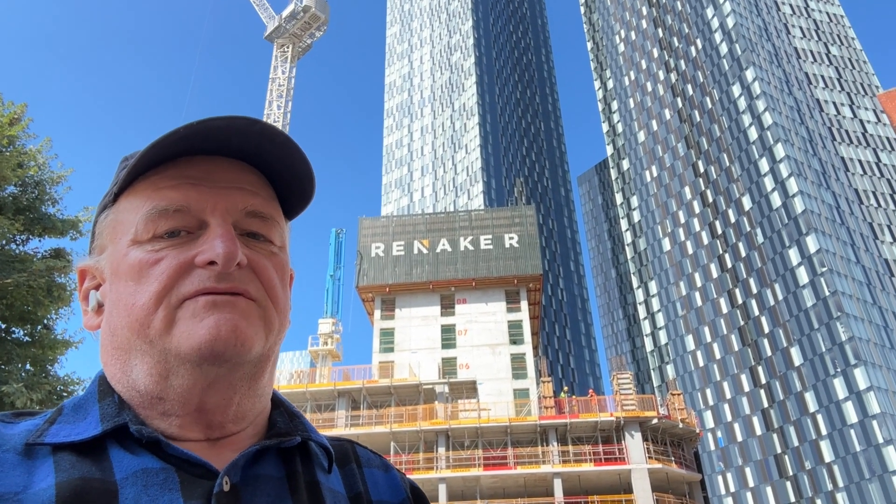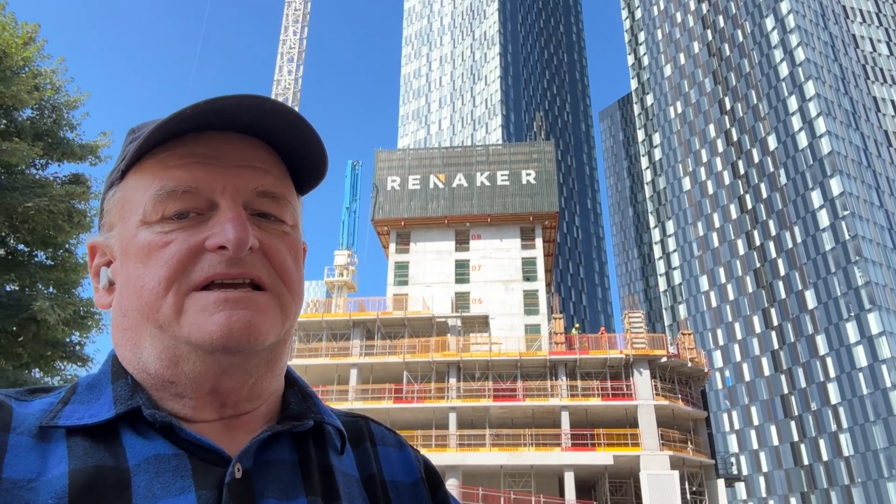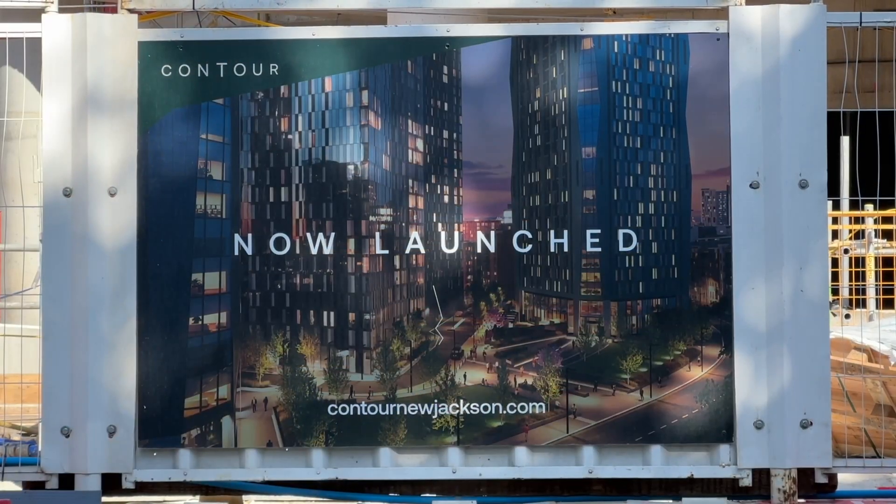This is the first of three big construction sites we're going to take a look at in this update of Aidan Eyewitness. This is Contour — there are going to be two towers, Contour 1 and Contour 2, and this is how it looks. It's right in front of the Deansgate Square towers and we can see it's got bevelled edges. So let's take a closer look.